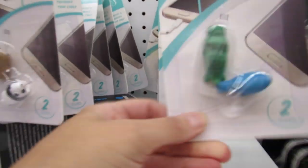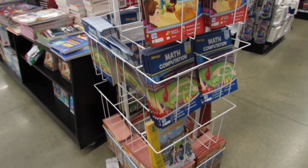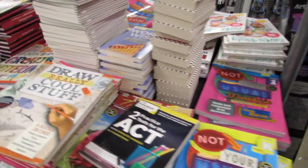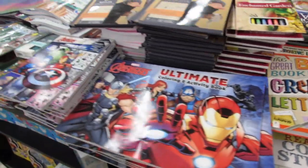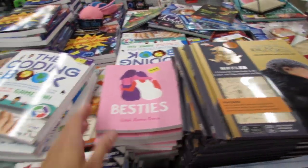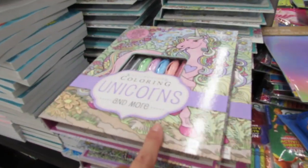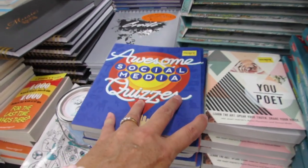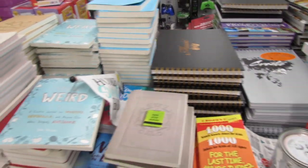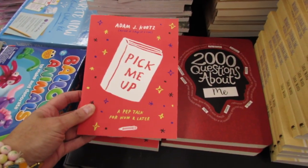They also have workbooks in here for $2.99 or two for five dollars, mostly for kindergarten through third grade. But they have a lot of really good books: journaling books, coding books, coloring books, quiz books, really nice sketchbooks, mindful journaling, and a book called 'Pick Me Up: A Pep Talk for Now and Later.' These would make really nice Christmas presents.